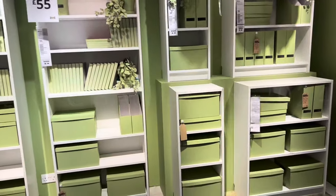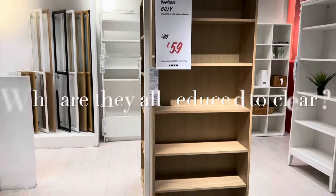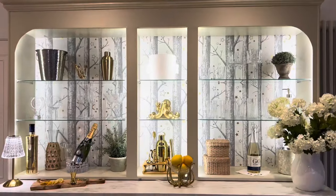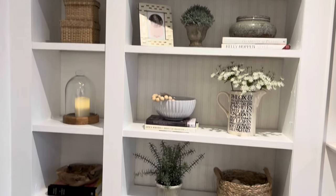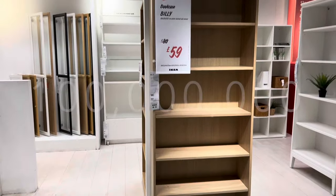With its initial prototype sketched on the back of a napkin, production of the shelving unit began in 1978 and it has since become one of the most popular pieces of furniture ever created. A new Billy is reportedly manufactured every 15 seconds and it's estimated that there are more than 100 million of them in people's homes all around the world.